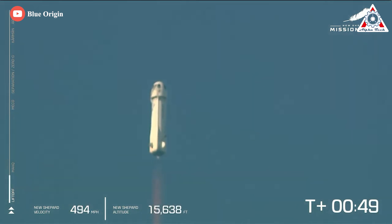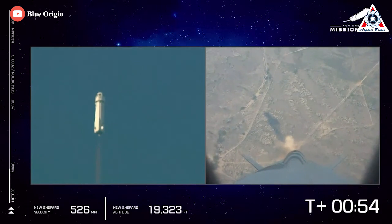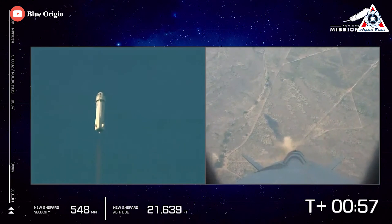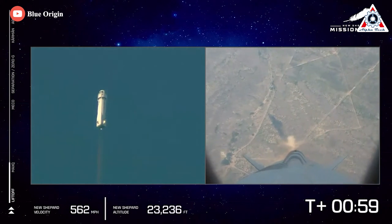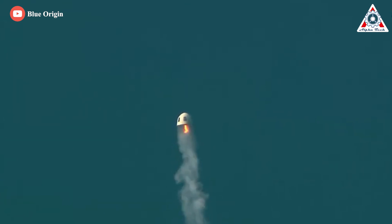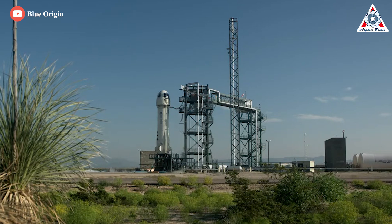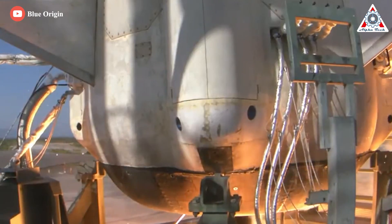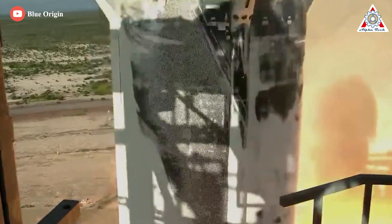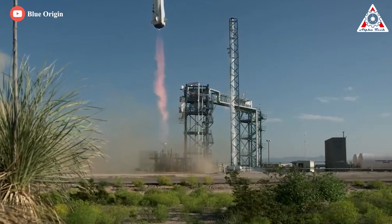Blue Origin's New Shepard suffered its first launch failure on Monday, when the main engine on the New Shepard booster appeared to cut out about a minute after liftoff from West Texas. Luckily, the crew capsule, which carried NASA-funded experiments but no people, safely landed under parachutes after firing an abort motor to escape the stricken booster. Blue Origin's live webcast showed the rocket lifting off from the company's sprawling 80,000-acre launch facility north of Van Horn, Texas, around 10:26 a.m. EDT after a nearly hour-long delay.